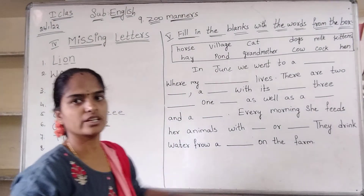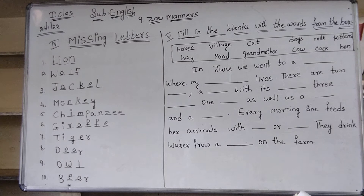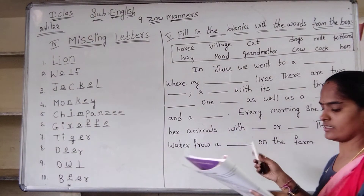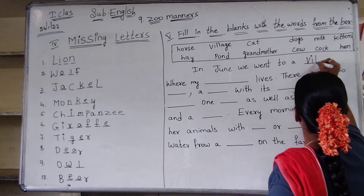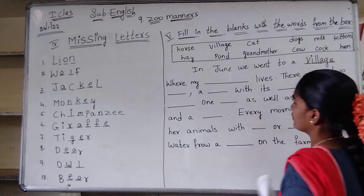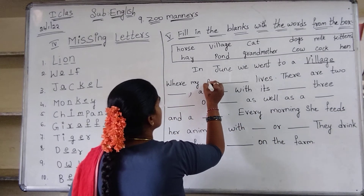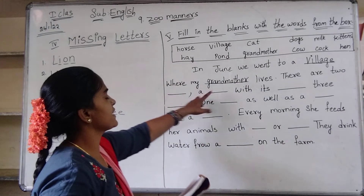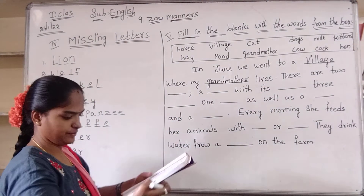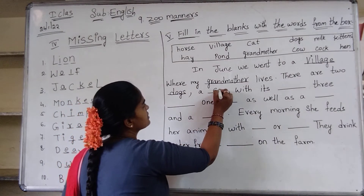First you copy this and next you paste this one. I am reading this passage. Seema, in June we went to a village. First one dash: village — B-I-L-L-A-G-E, village. If you have a textbook, write in textbook also. Where my grandmother — G-R-A-N-D — grandmother lived. There are two dogs — D-O-G-E-S — two dogs and a cat. C-A-T, cat.